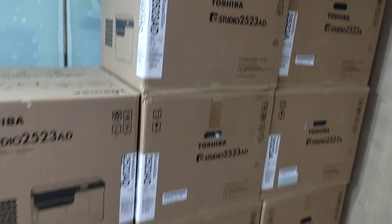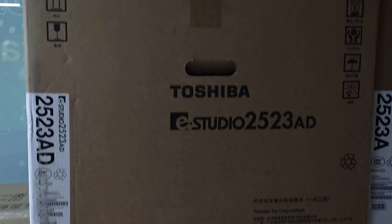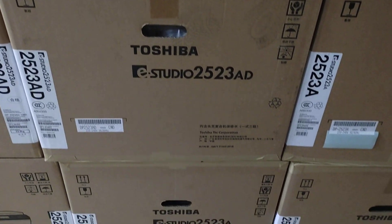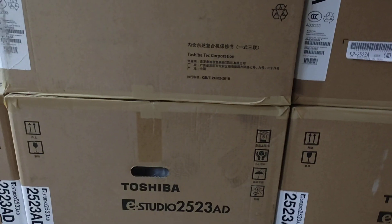This is the little machine. This is the color machine.